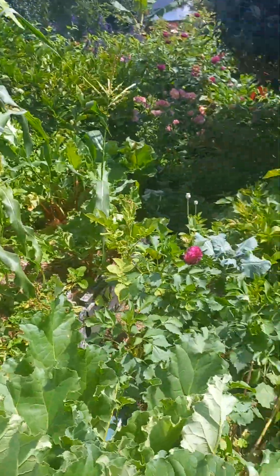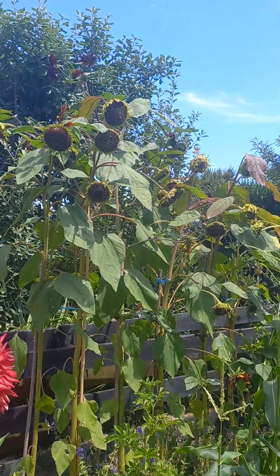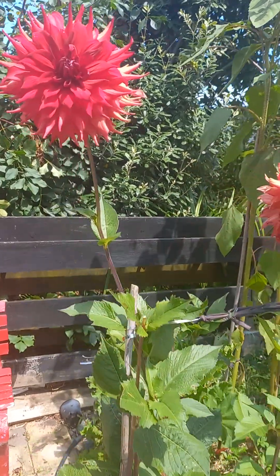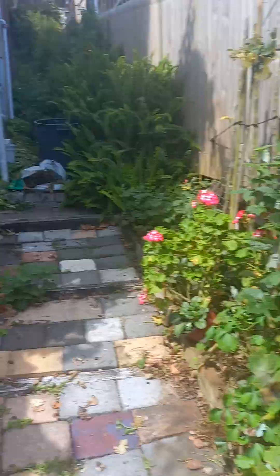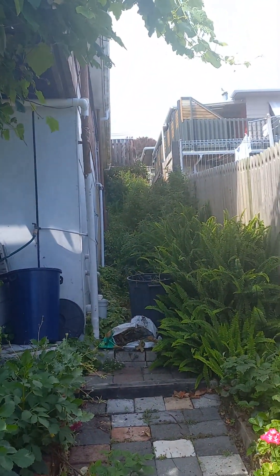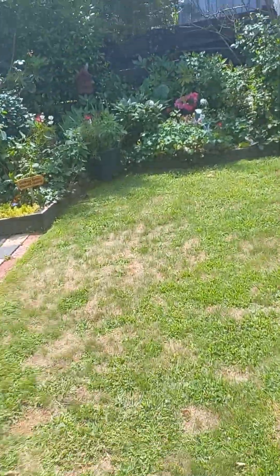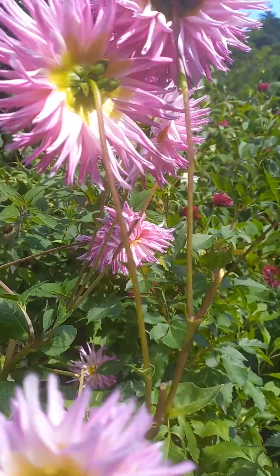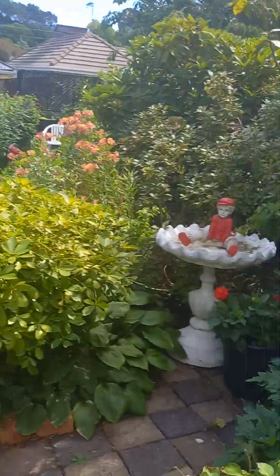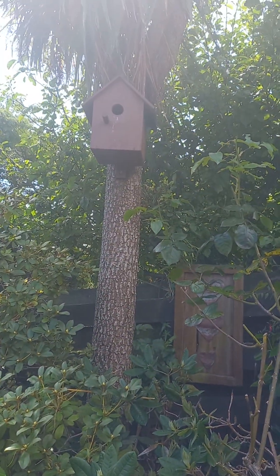There's a veggie patch here, corn growing, and some flowers that aren't in bloom at the moment. This little area in here is probably needing a little bit of maintenance - it's quite overgrown. Just coming back through here - a pretty rose, and a little sweet bird box.